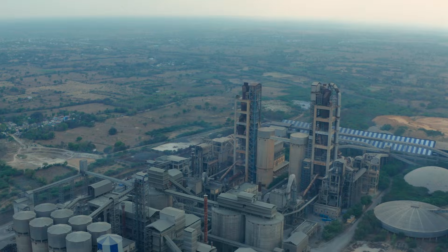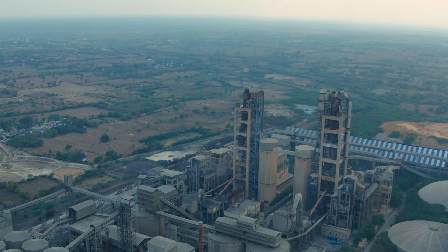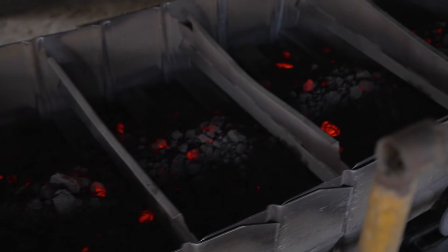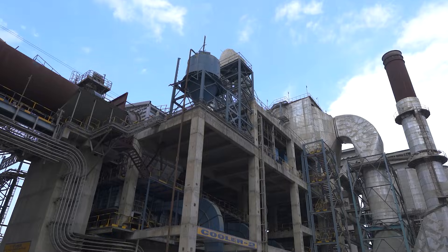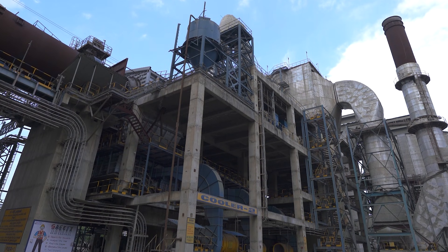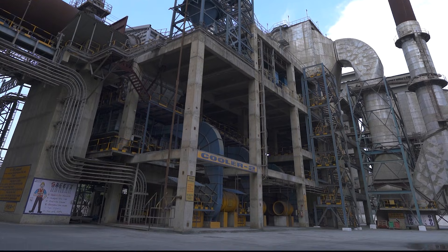The kiln heats the raw meal up to 1450 degrees Celsius. This temperature causes carbon dioxide gas to be released from the raw meal and many chemical reactions take place, converting it into clinker — a semi-finished product. This process is called clinkerization. The resulting clinker is then rapidly cooled from 1450 degrees Celsius to 120 degrees Celsius using a cooling system.